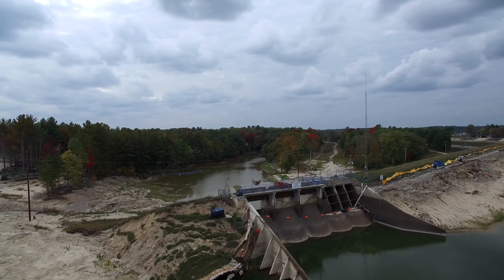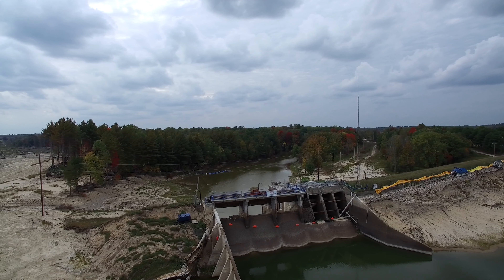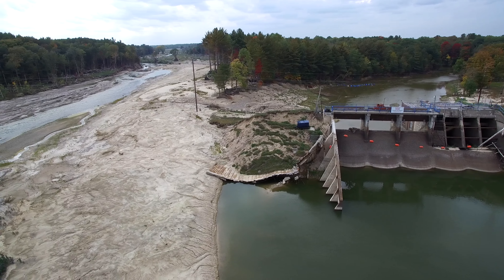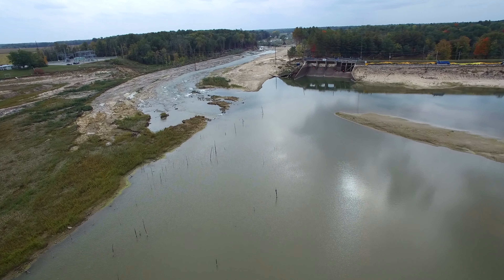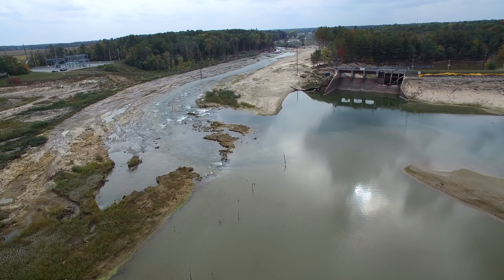As I fly up there, you can see some of those rapids I was talking about — some swiftly descending water coming down. Here's another shot of the dam from the upstream side. The concrete portion is still intact, the spillway section is still intact. And then as I pan to the left, you can see that it was the earthen section that blew out in the flood.